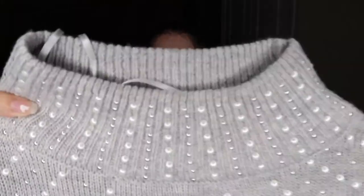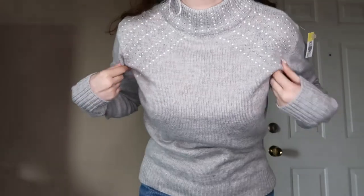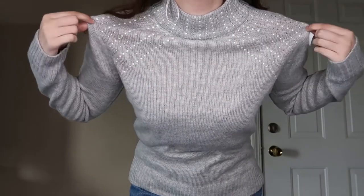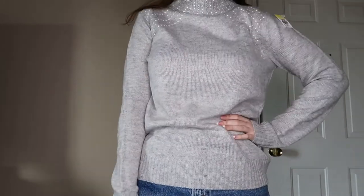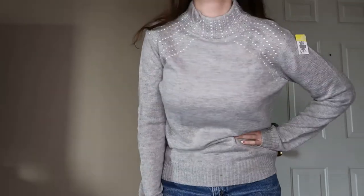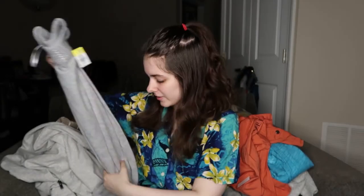This I definitely got for myself. I love the delicate look of this sweater — it has all these faux pearl details on it with a turtleneck slash mock neck. I thought this was so pretty. It's by Juicy Couture and it's a size medium. I was instantly drawn to it when I saw it, and I feel like it would be really flattering on me.